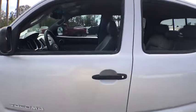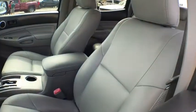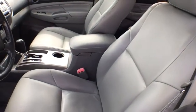This vehicle has less than 45,000 miles. Here are some of this vehicle's great options: traction control,